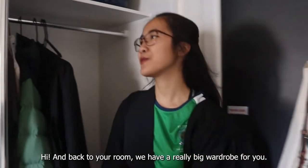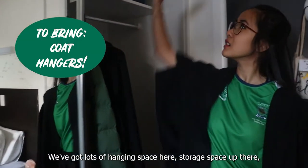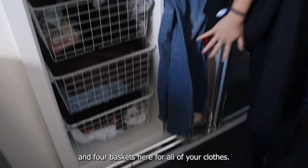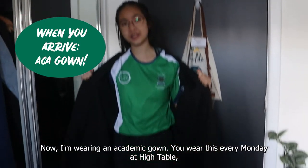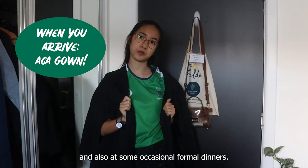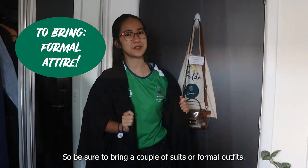Back to your room — we have a really big wardrobe for you. We've got lots of hanging space here, storage up there, and four baskets for all your clothes. I'm wearing an academic gown. You wear this every Monday at High Table and also on some occasional formal dinners, so be sure to bring a couple of suits or formal outfits to wear.